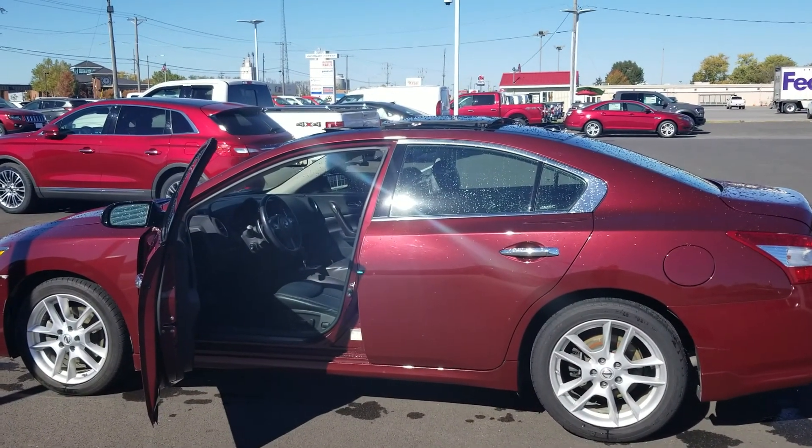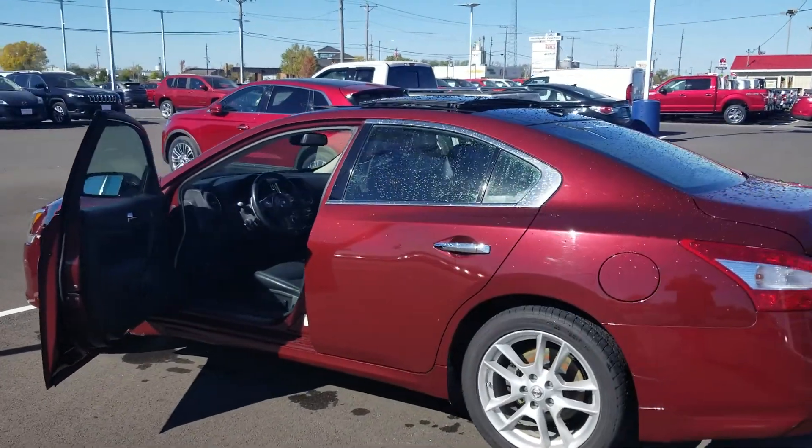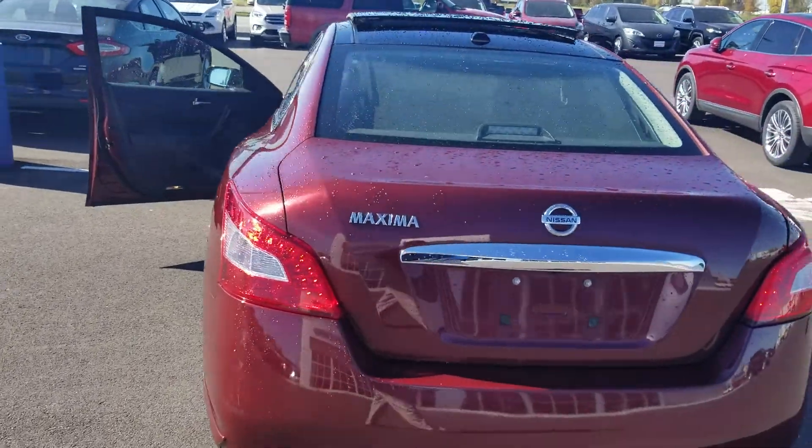Buddy Smith Company Live here from Moberly Motors in Moberly, Missouri. I want to show you this 2011 Nissan Maxima with 127,000 miles.